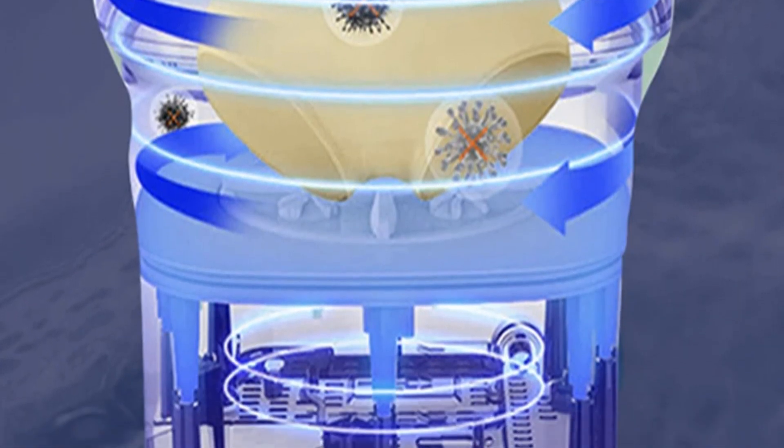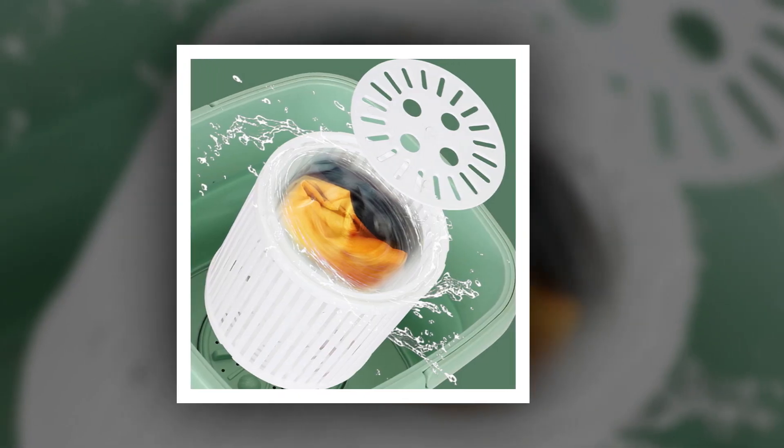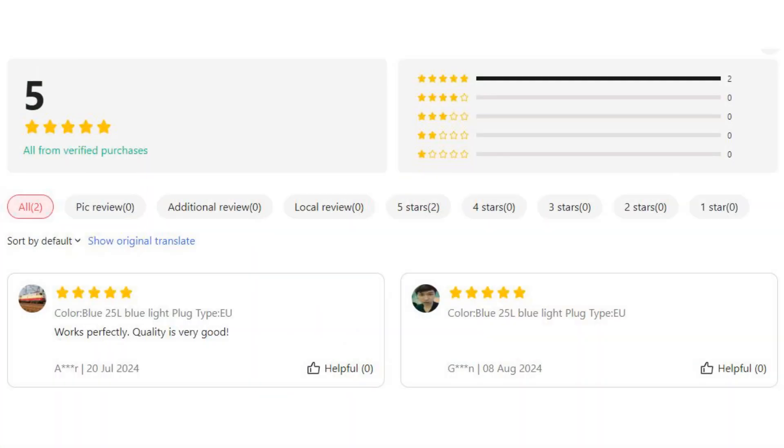Its ultrasonic technology ensures effective cleaning, while the compact, foldable design makes it easy to store and transport. Ideal for quick and gentle laundry tasks, this mini washer provides an efficient solution for those who need a portable laundry option.